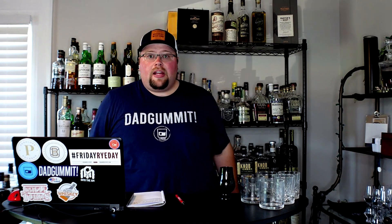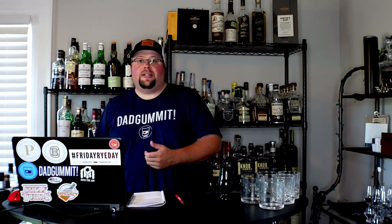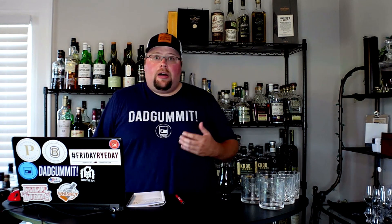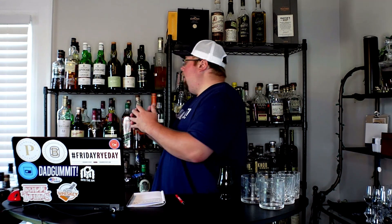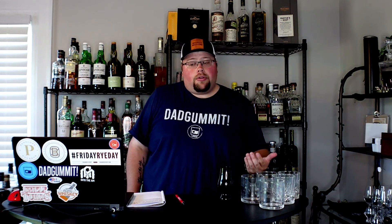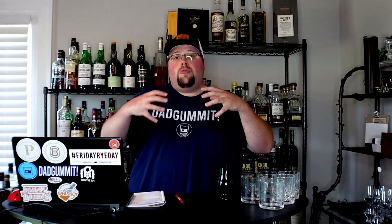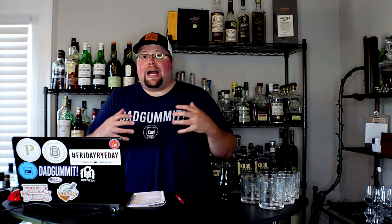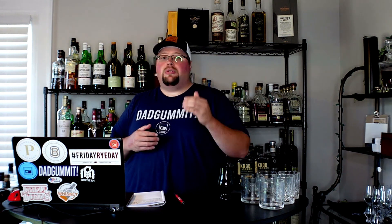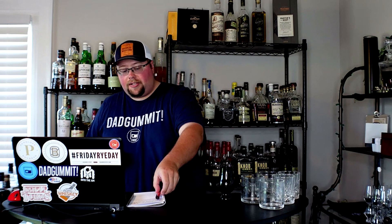Hey friends, welcome back to Big Nate's Whiskey Lounge. I am Big Nate coming at you with my top five budget bourbons. I kept these to under $30, and quick disclaimer up front: Buffalo Trace is not on this list. I love Buffalo Trace, but it is $32.99 in my area, so it did not make the cut. If you are lucky enough to get Buffalo Trace for under $30, grab that — it would have been on my list.